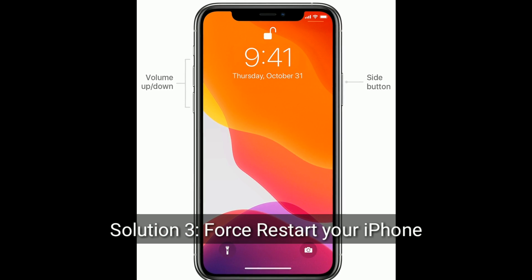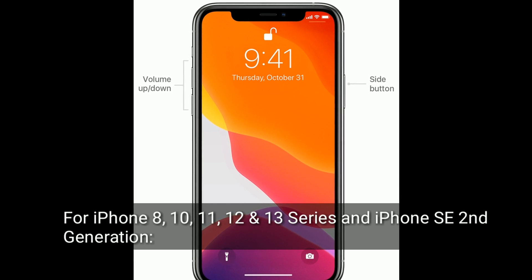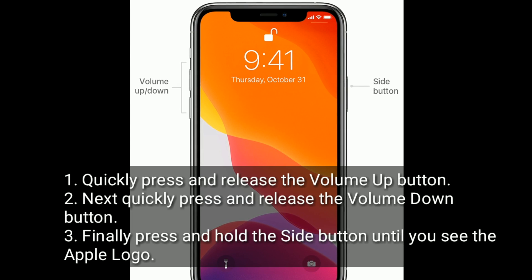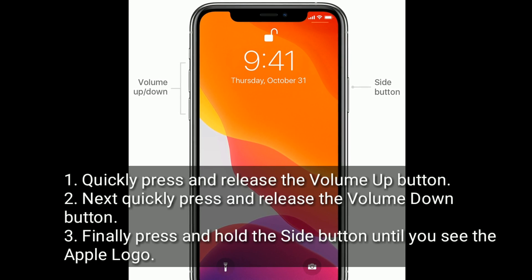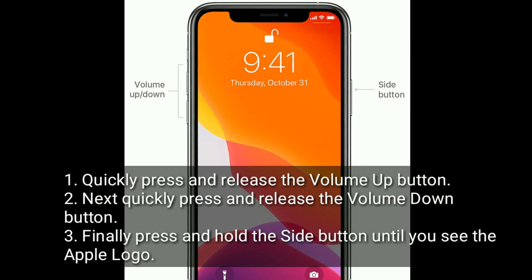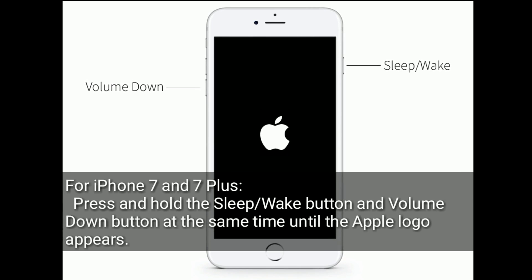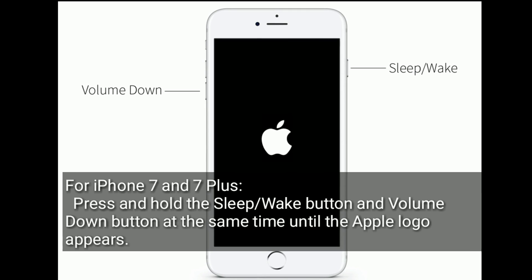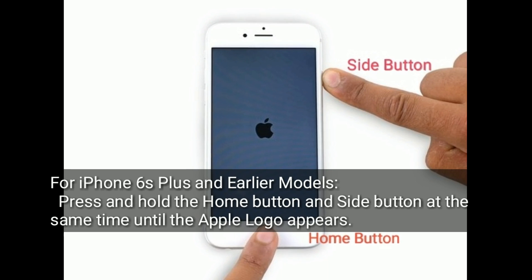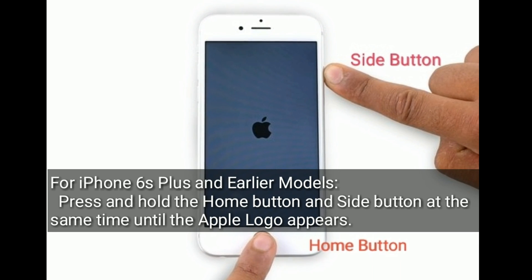Solution 3 is force restart your iPhone. For iPhone 8, 10, 11, 12, and 13 series, and iPhone SE second generation: quickly press and release the volume up button, then quickly press and release the volume down button, and finally press and hold the side button until you see the Apple logo. For iPhone 7 and 7 Plus, press and hold the sleep or wake button and volume down button at the same time until the Apple logo appears. For iPhone 6s Plus and earlier models, press and hold the home button and side button at the same time until the Apple logo appears.